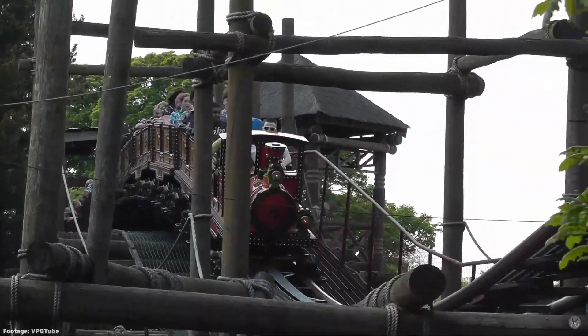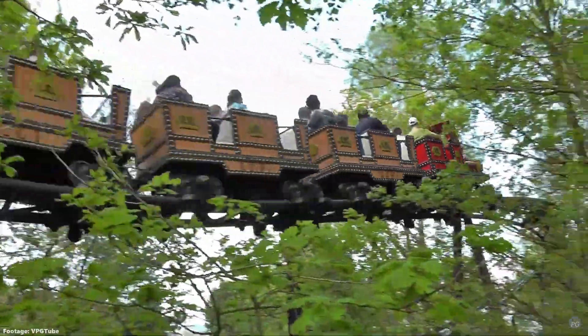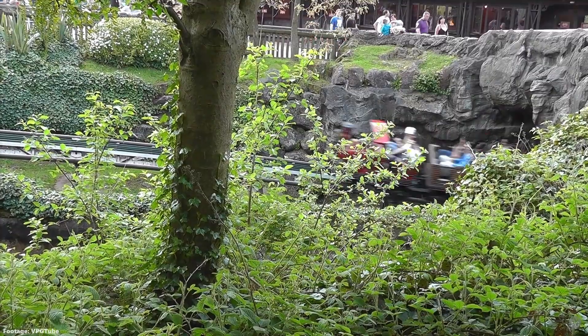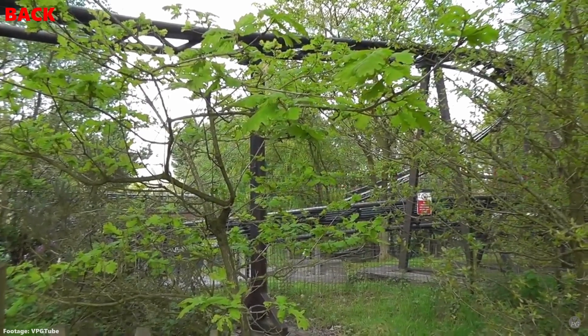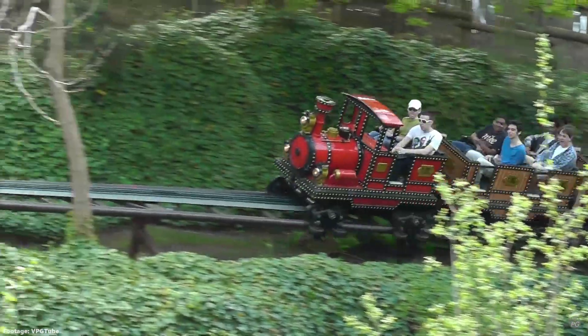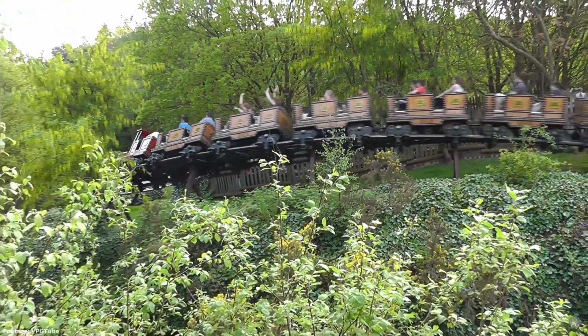The Runaway Mine Train is a bit of a hard one as there really isn't much of a difference between the front and the back row on this ride, but I'd probably still take the back as you might get pulled down that curved drop into the tunnel a little faster, and you also get a much better view of the surroundings as the front row has the locomotive in the way.